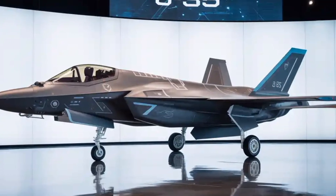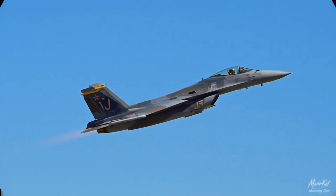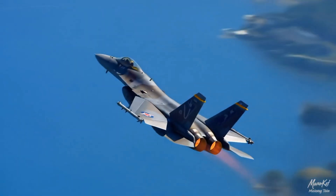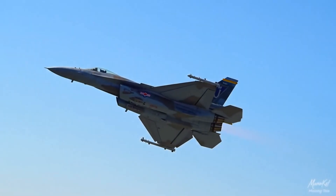In conclusion, the J-35 fighter jet is more than just another addition to China's arsenal. It is a symbol of the country's rapid advancement in aerospace engineering.